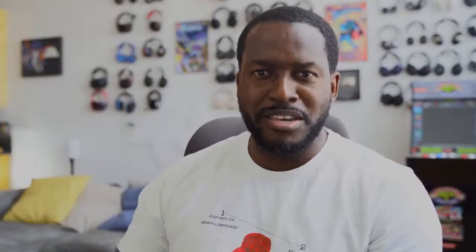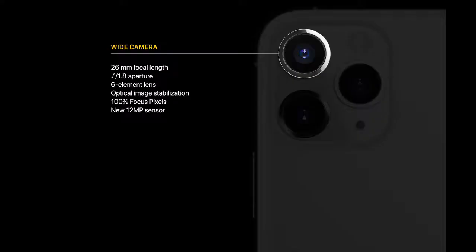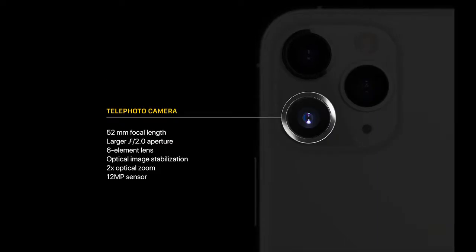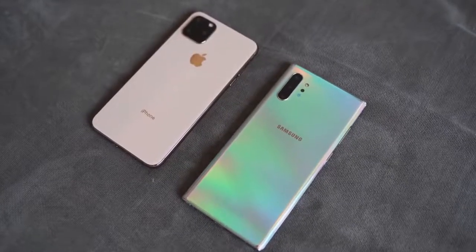On the back of the device you see the new camera hump. I'm using a dummy model here, but there is a triple camera setup — the first time iPhone has gone to that. The Galaxy Note 10 Plus has always had a triple camera setup. Apple now has 12 megapixel cameras across the board: a wide-angle main camera at f1.8, an ultra-wide with a 120-degree field of view at f2.4, and a telephoto at f2.0, also 12 megapixels. The Galaxy Note 10 Plus has two 12-megapixel cameras and one 16-megapixel ultra-wide at 120 degrees, which takes lovely photos.